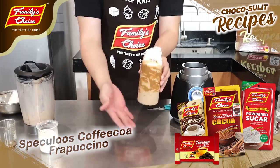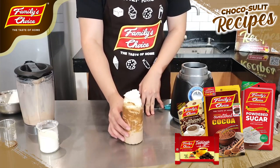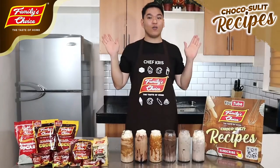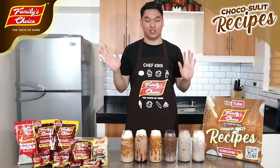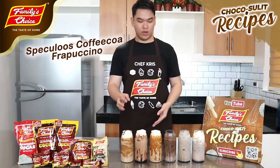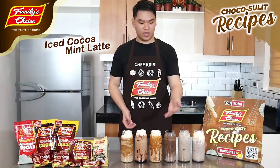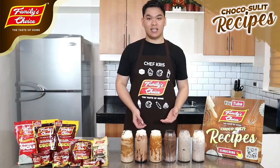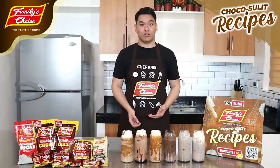Ihehelera natin ngayon lahat ng drinks na ginawa natin — para sa ating closing ceremony for this special video or online shoot for the Family's Choice Beverage Series. We're done! I'm so happy. Here are the six drinks that we actually made. We have three fraps — we have the Speculoos, we have the Double Chocolate, we also have the Caramel. And for the iced coffee, we have the Tablea iced coffee using the three-layer technique, and then the classic Cocoa Iced Coffee using the Sweetened Cocoa of Family's Choice.